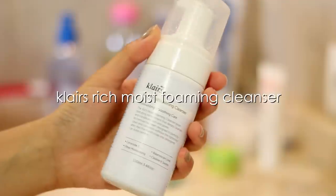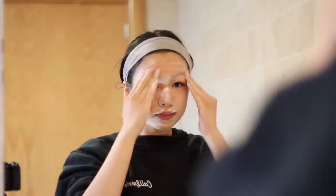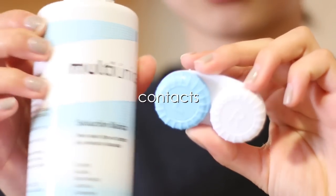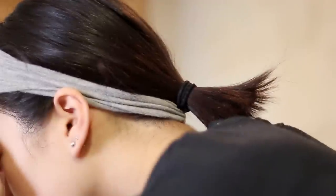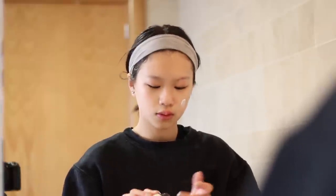Next, moving on to my morning skincare — if you haven't watched my skincare routine it will be linked in the description bar. I first cleanse with the Klairs Rich Moist Foaming Cleanser, then once I rinse it off I pat dry with my towel and apply contacts because I just hate wearing glasses. Then I use the Klairs Rich Moist Soothing Cream as my moisturizer — it's super moisturizing and gets rid of all my dry patches.